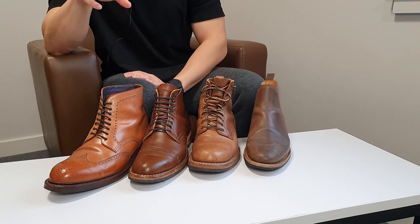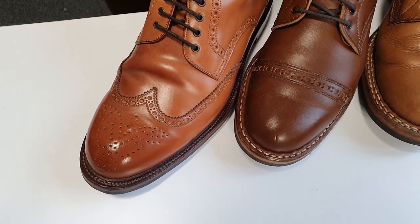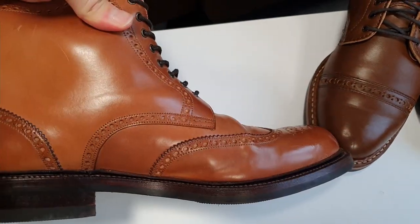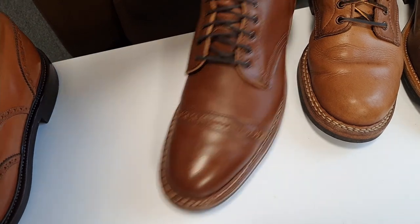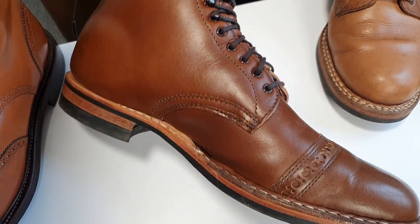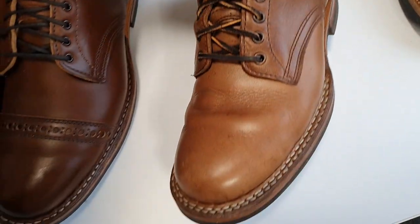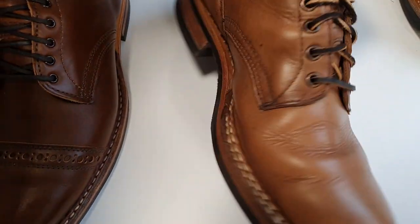For the Horween shell cordovan leather I use Saphir cordovan cream specifically, because their cordovan cream is amazing — in my opinion it's the best cordovan cream anyone can use. If the color looks off or there are scratches anywhere, for any of these boots I'll use a matching shoe cream to buff them up, cover the scratch, and make them shinier.